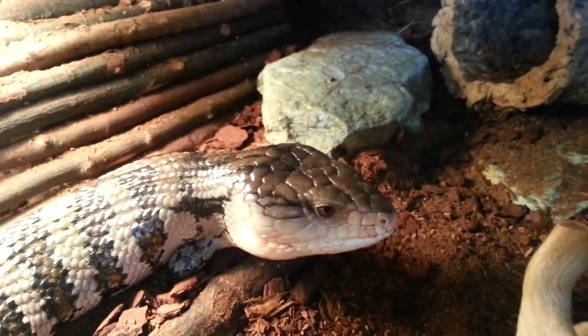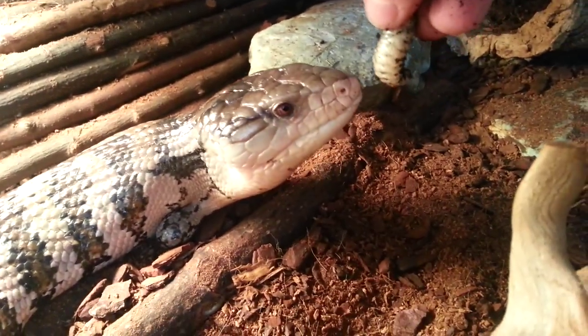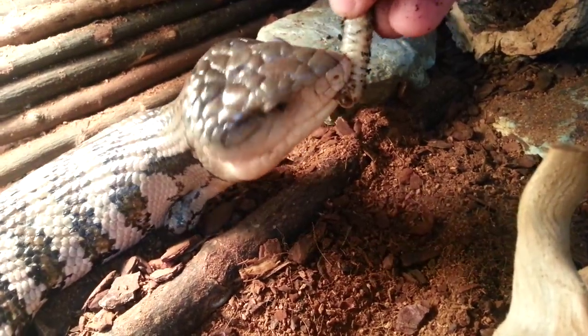Bit of a poser. I think he wants another grub — it'll have to be the last one, Olaf, otherwise you're going to get fat!